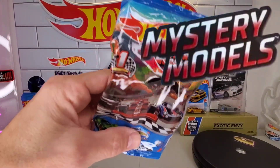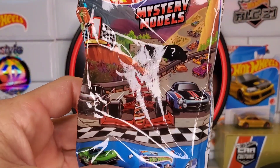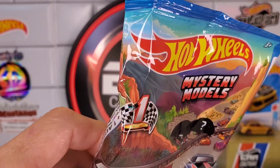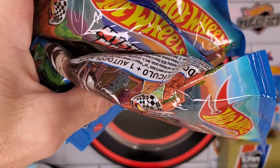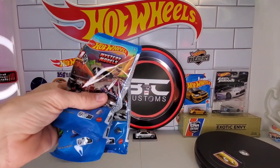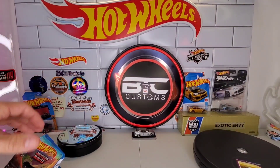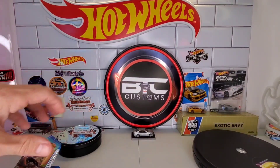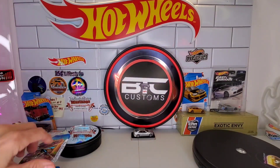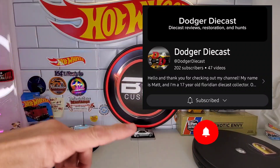While I was at Walmart, look what I found — a box that's new to me. I haven't seen it yet: Mystery Models. Being that they were sealed fresh cases, I had to go in there and peek, and I got one, two, and three. Just a quick video — we're going to check out what the new Mystery Models are because I have no idea. If you're interested in figuring out how to identify which model is which, check out Dodger Diecast — my buddy Matt made a great video on that.